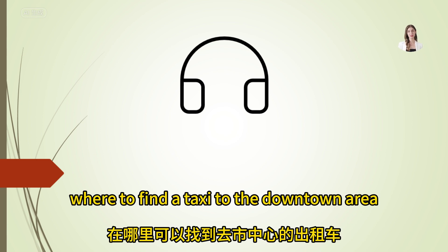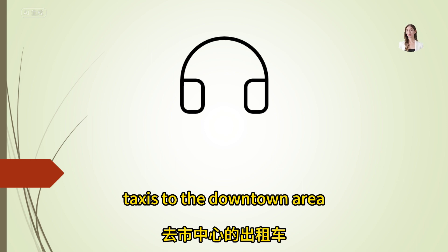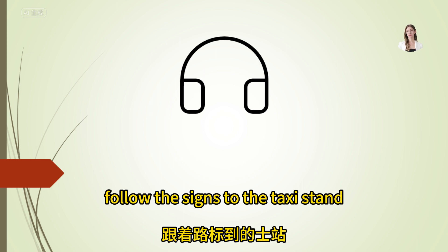Can you show me where to find a taxi to the downtown area? Taxis to the downtown area are available outside the arrivals hall. Follow the signs to the taxi stand.